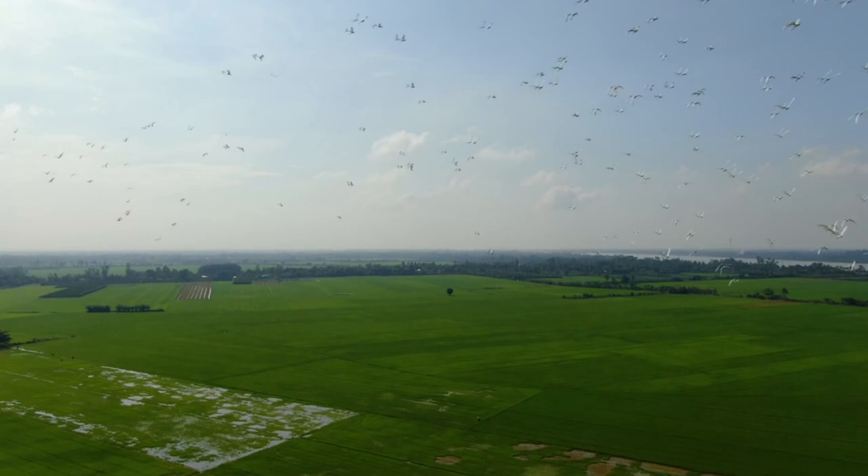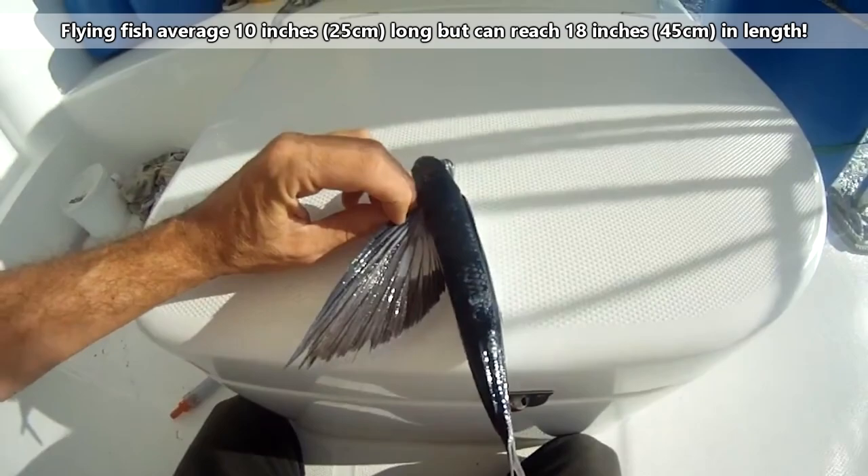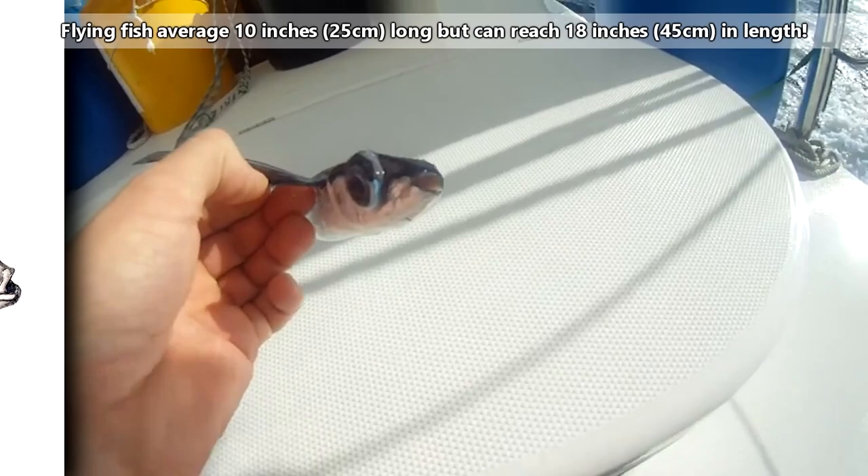There are approximately 70 living flying fish species. They average 10 inches long, but some can nearly double this. Generally speaking, flying fish come in two forms: those that have one pair of wings, and those that have two.